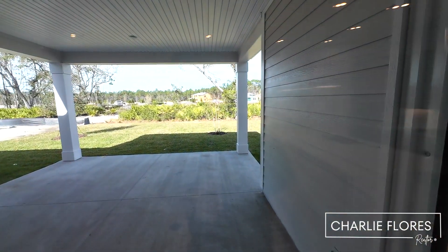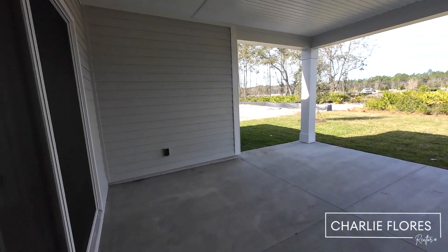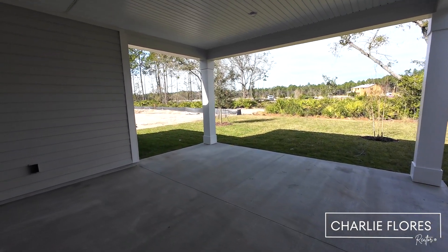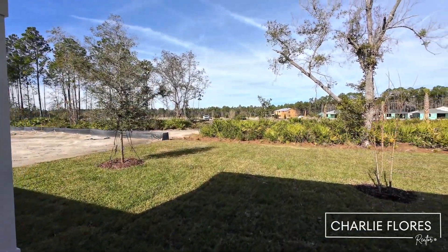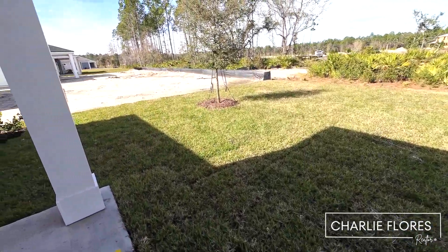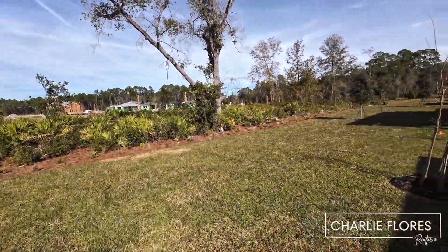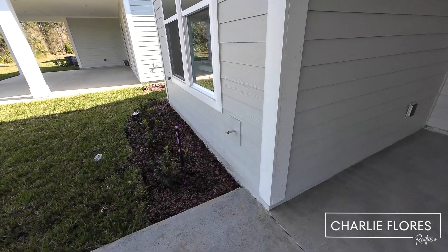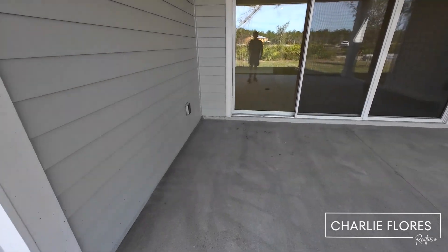Here we're taking a look at the lanai. It looks like they added the extended lanai option in this home. This is facing west approximately, so you're going to have nice sunsets on this side. This home sits on a 55-foot home site, so it's nice and wide back here. Over here we have the gas stub, which could be your hookup for a summer kitchen, and there are a couple of outlets out here as well.